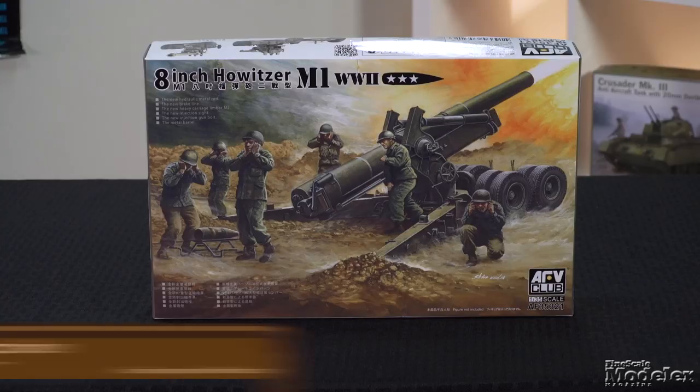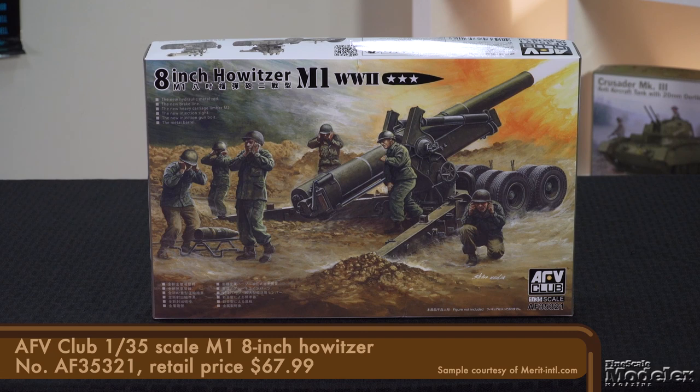Next up, we have AFV Club's 1/35th scale M1 8-inch howitzer. This American artillery piece was towable by vehicles, fired a 203-millimeter shell, and served U.S. forces in World War II, Korea, and Vietnam, as well as with many other nations in Europe, the Middle East, and Asia. The gun was re-designated the M115, and it's under that name that versions of this have appeared before from AFV Club. But this kit has new parts to backdate it for World War II and make it more accurate.